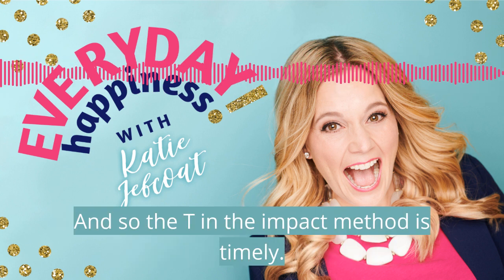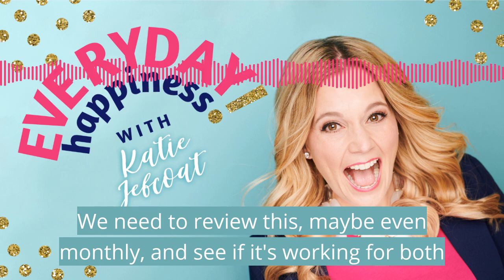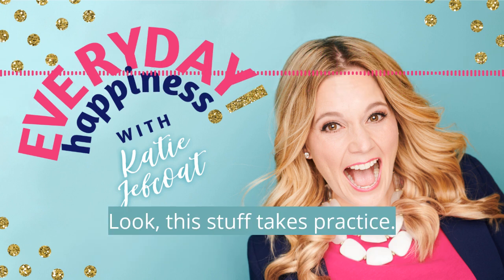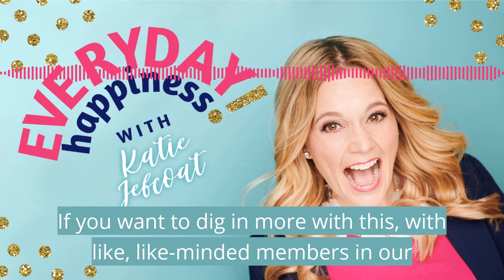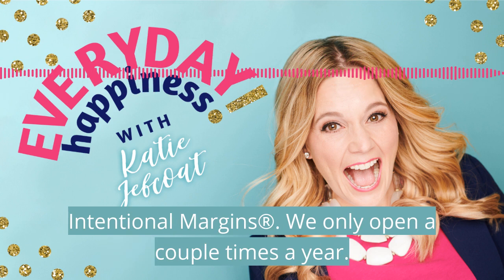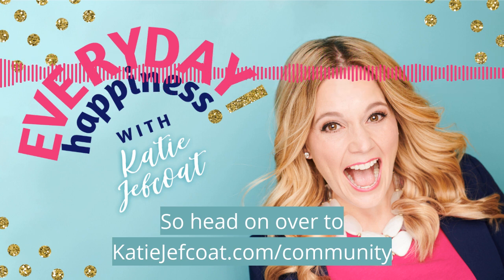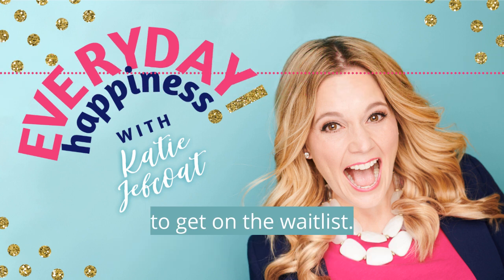The T in the IMPACT method is timely. We need to review this — maybe even monthly — and see if it's working for both of us. This stuff takes practice; we're always tweaking ourselves. If you want to dig in more with like-minded members in our community — women that are really working on finding their intentional margins — we only open a couple times a year, so head on over to katiejeffcoat.com/community to get on the wait list.